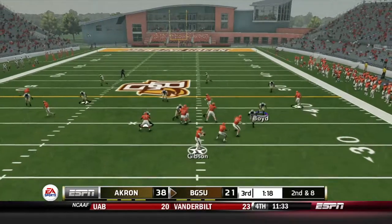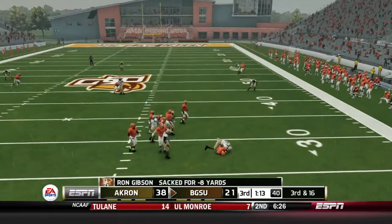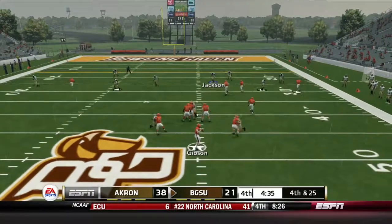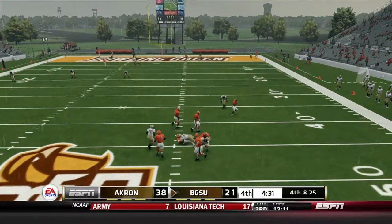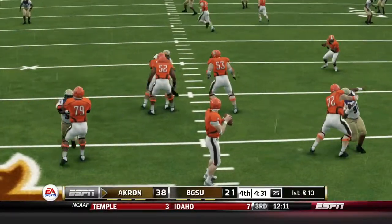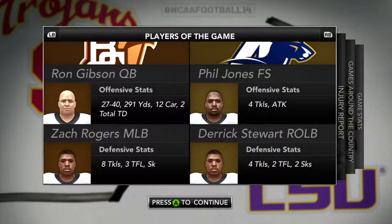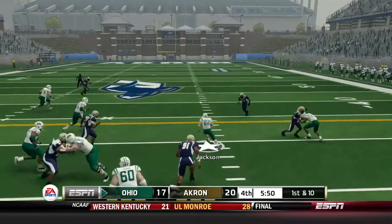We're picking up in the third quarter versus Bowling Green — this is our first conference game and we're looking to go 1-0 in conference. They're going for it on fourth down, and we take them down for the sack. We take down Bowling Green 41-21. Phil Jones had that run back, Derek Stewart had two sacks — let's get into the next game.